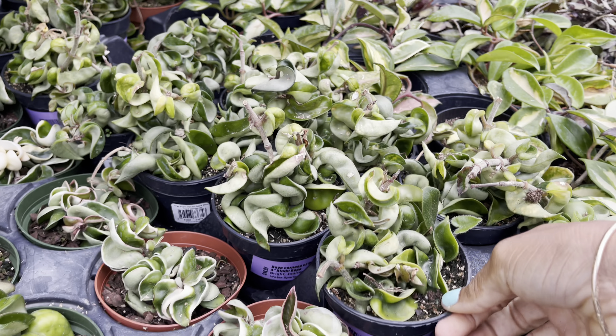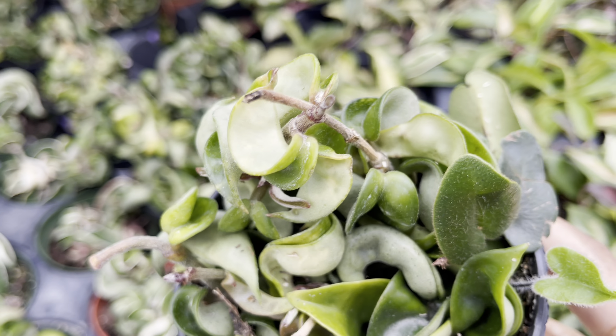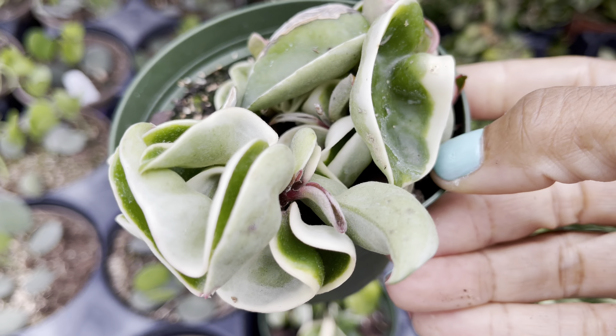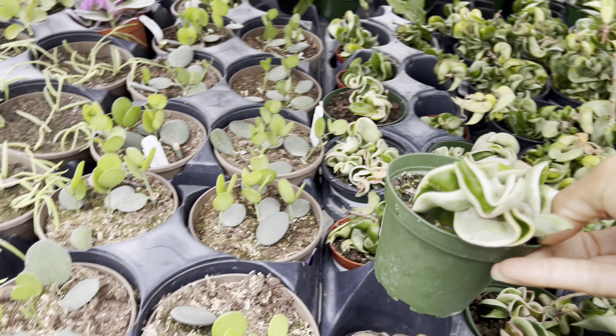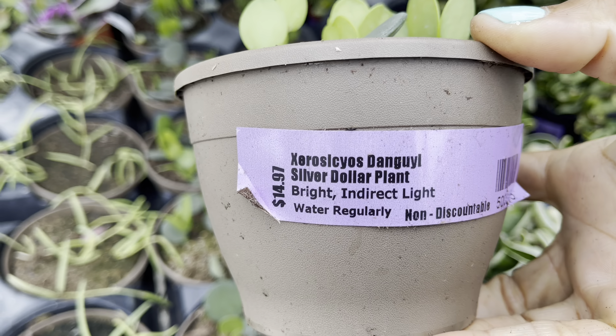They also have Hoya Compacta for $15. Remember when these used to be hard to find? Not to mention the variegated Hoya Compactas — I remember paying about $50 for one this size that did not make it, and now you can find it for $20. This is one Hoya I'm hoping to add back to my collection someday soon. They also have Silver Dollar Vine — these used to be hard to find, and now they're $15 with three or four cuttings in the pot. And these are the Hoya Liniers — the pots could be a little more full, but they're priced at only $15, so that's sort of reasonable.